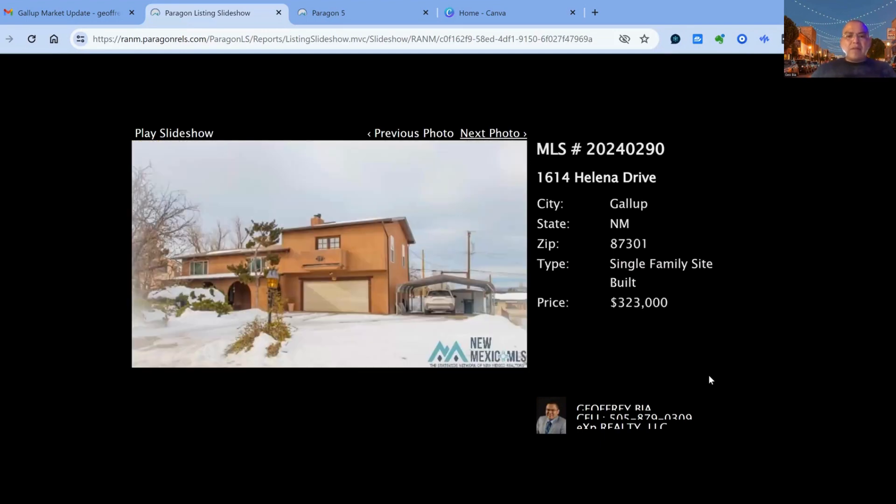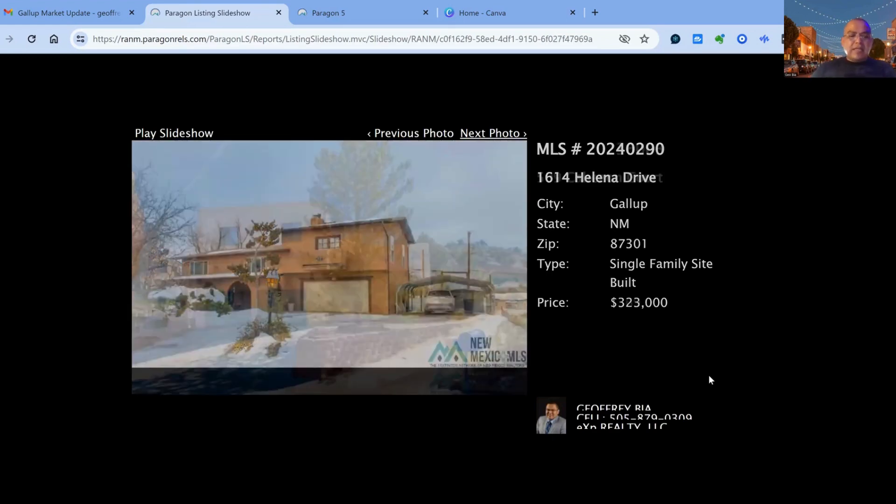1614 Helena Drive on the market for $323,000 — three bedroom, three bath, two car garage, built in 1977. Approximately 2,084 square feet of living space, 14 days on the market.